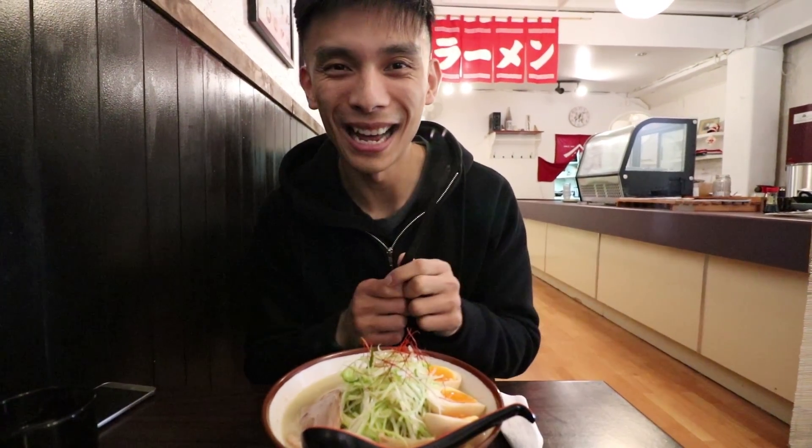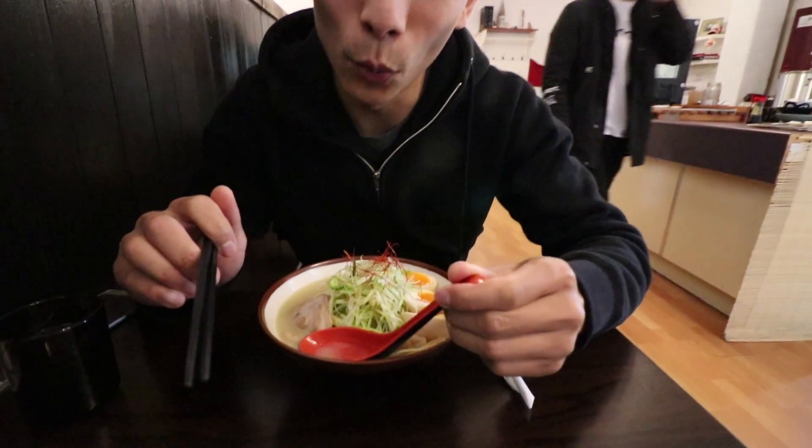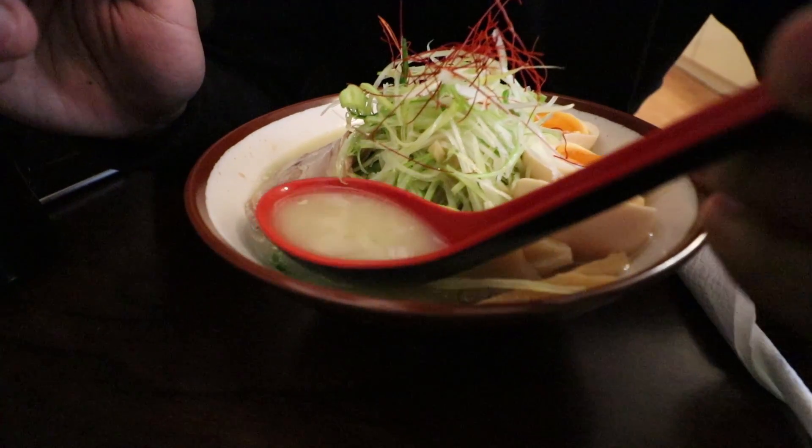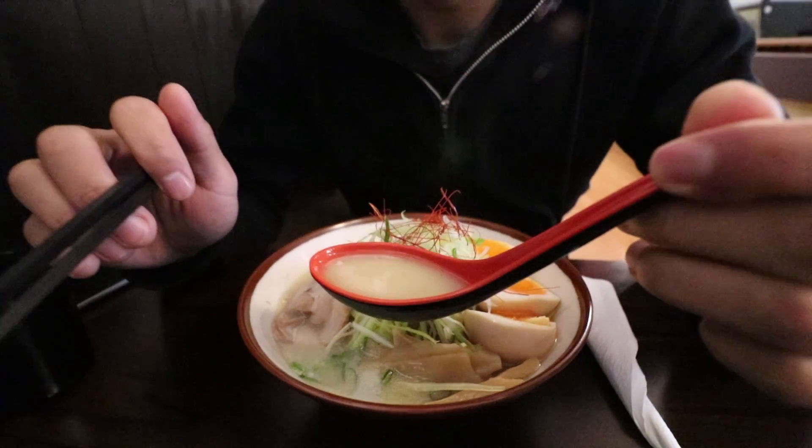I've got the Paitan ramen, which for you guys who don't know, Paitan is a clear broth ramen made out of pork bones, with a hint of seashell flavours as well. Itadakimasu. Let's try this broth out first. The weather's turned sour on us, so it's gonna be nice to get some hot ramen. It looks really authentic and it smells delicious.